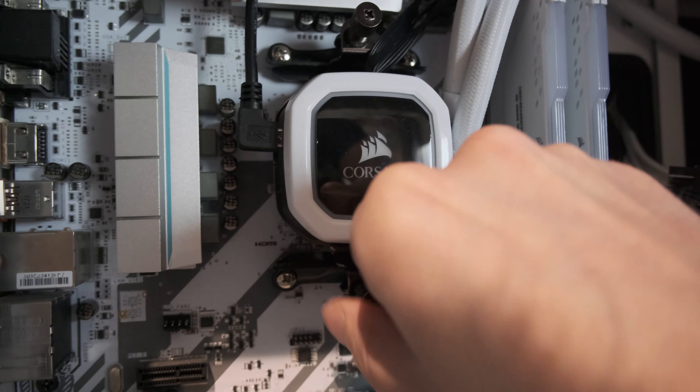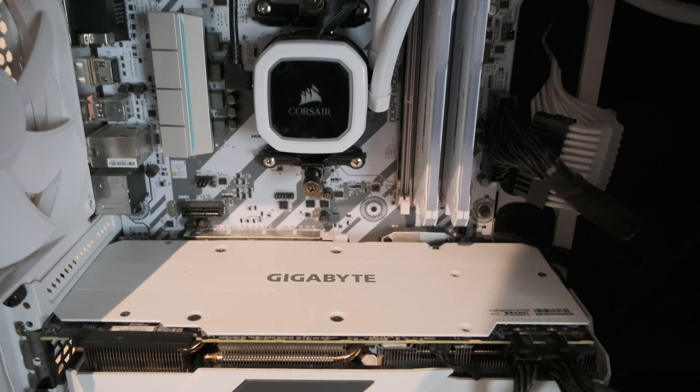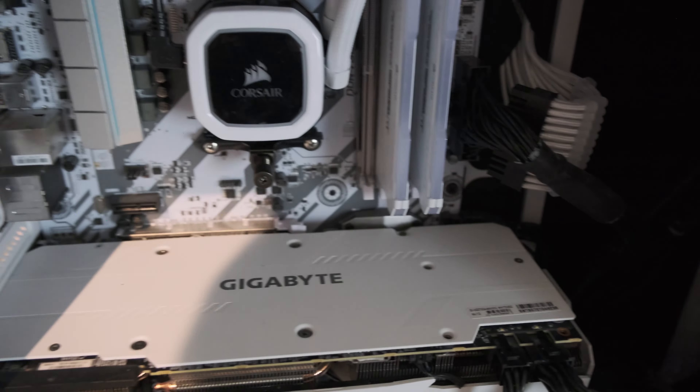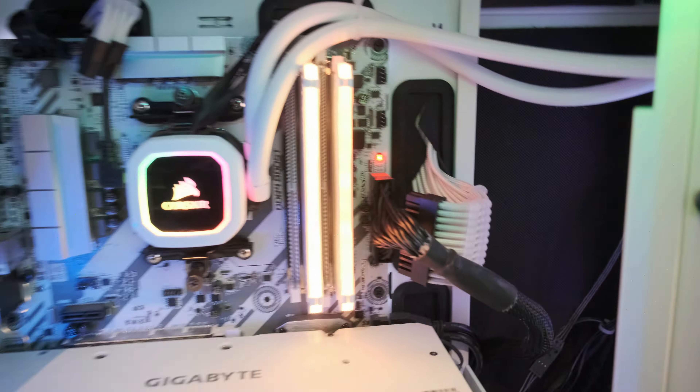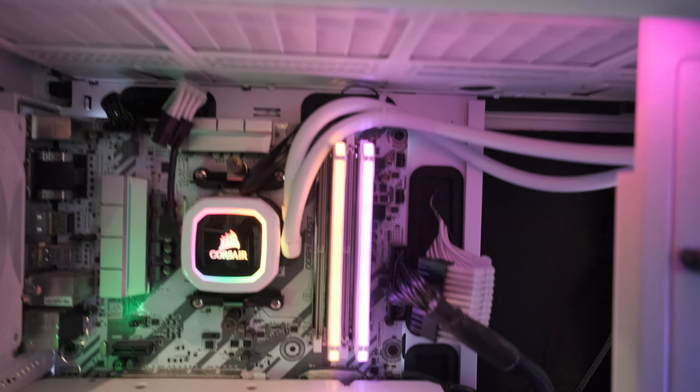I did update the BIOS, so hopefully it will fire up. First, on with the power supply. The moment of truth. That red LED is the CPU LED — and it turned off. Good. It appears to be having some issues starting. Well, at least it worked. Kind of — and there we are, we have a POST.